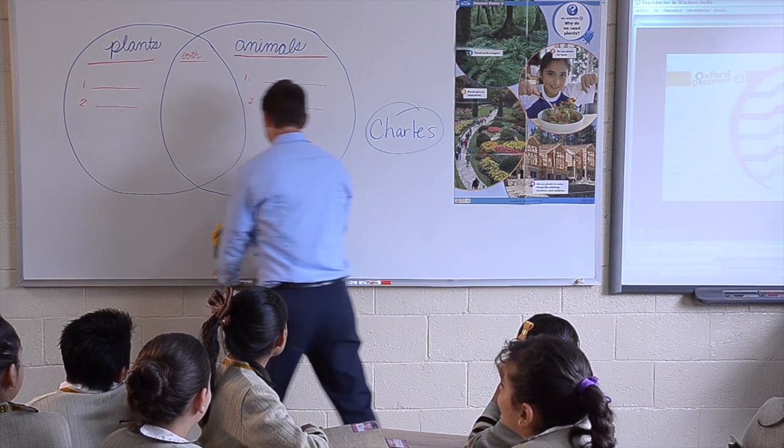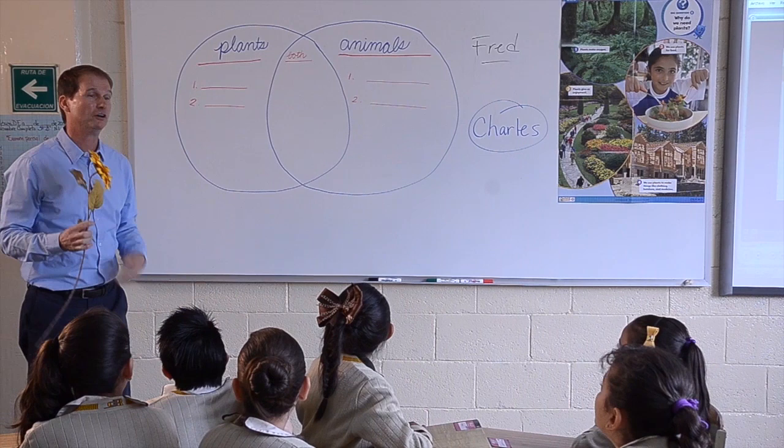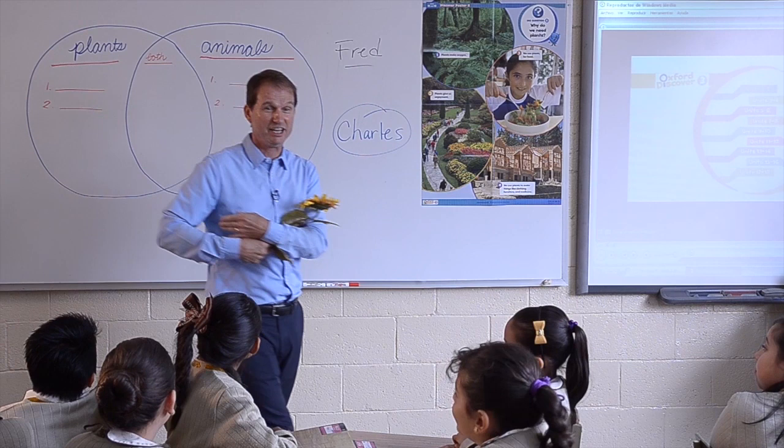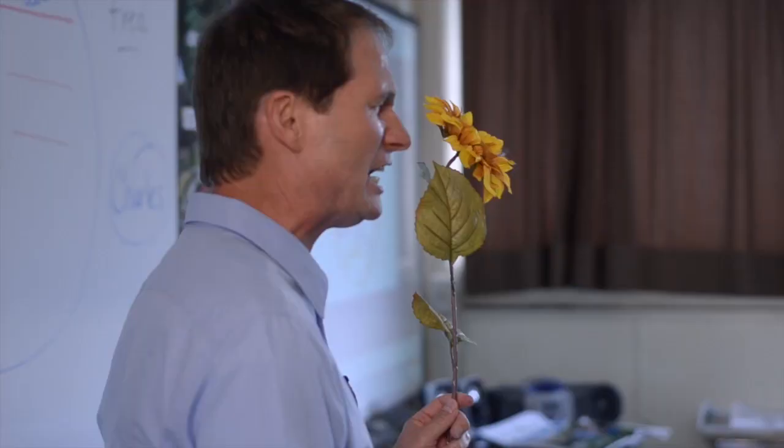Now, this sunflower — his name is Fred. I know it's a strange name, but Fred is my pet. I don't have a dog or a cat; I only have a sunflower. So wherever I go, I can walk my sunflower in the morning, talk to my sunflower, read it stories at night, and put it to sleep. Do you think that's a good idea? Yes, all of you think it's a good idea.